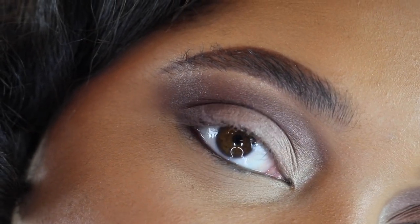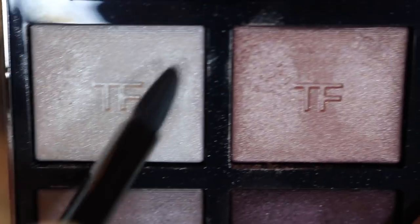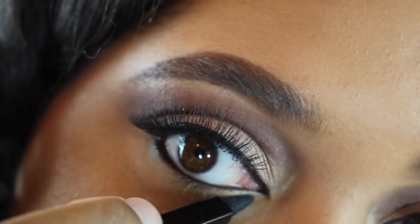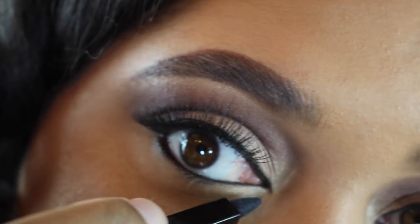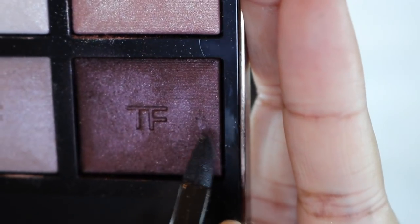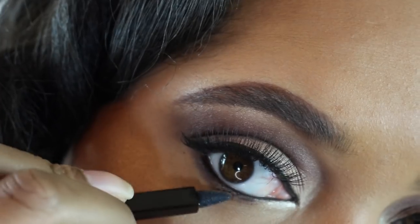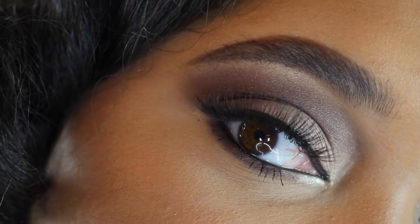I'm going to go ahead and clean it up and I'll be right back. To finish off the look, I'm taking the applicator that came with it and applying the light color right on the inner corners. Then with the deeper color I'm carefully smudging that along the lower lash line. Here's the finished eye look.